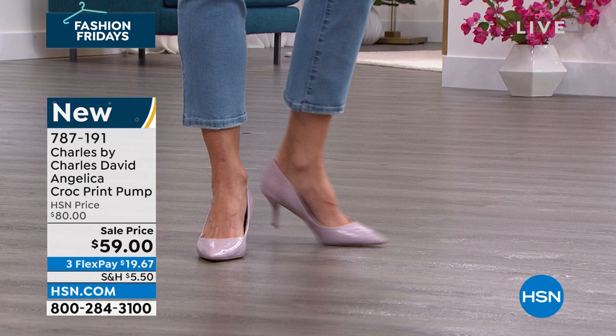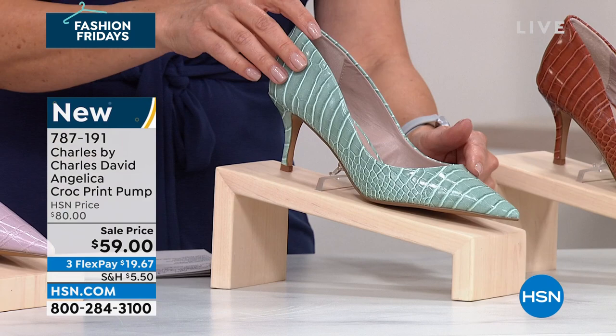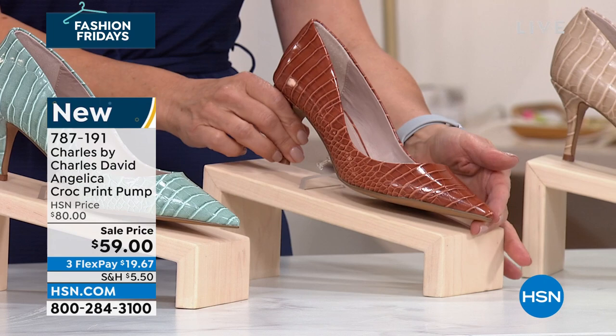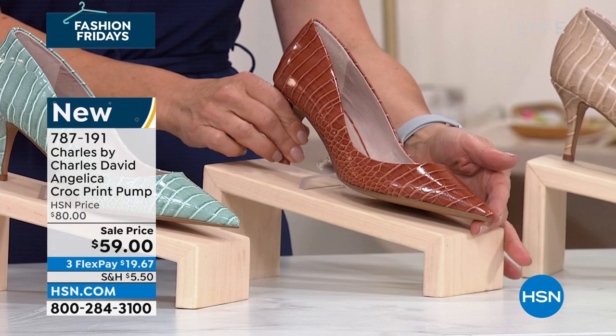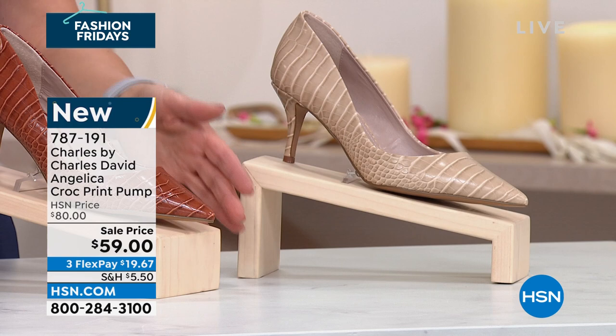This is from Charles David — a classic national brand. The other colors: aloe, which is like a spring green; camel, that beautiful rich cognac brown; and beige, the lightest shade. We have size six through size 12, with half sizes. It's a two and a half inch heel height. This was $80 — it's an $80 shoe from Charles David that we're doing today exclusively here at HSN for $59. You can get it home for less than $20 on flex pay.